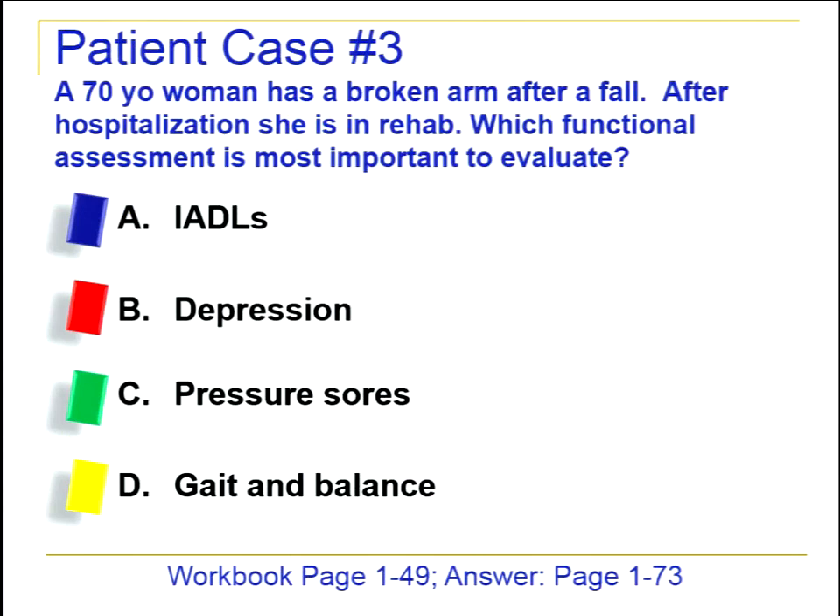Looking at case three, this woman is on glipizide 5 mg daily, lisinopril 10 mg daily, aspirin 81 mg daily, multivitamin, mirtazapine 15 mg at bedtime, calcium 500 mg twice daily, and tramadol 25 mg every eight hours as needed for pain. She's been admitted to the hospital with a broken arm after a fall and is now in rehab. Which assessments would be most important for her quality of life and for getting her back to the best level of independence?